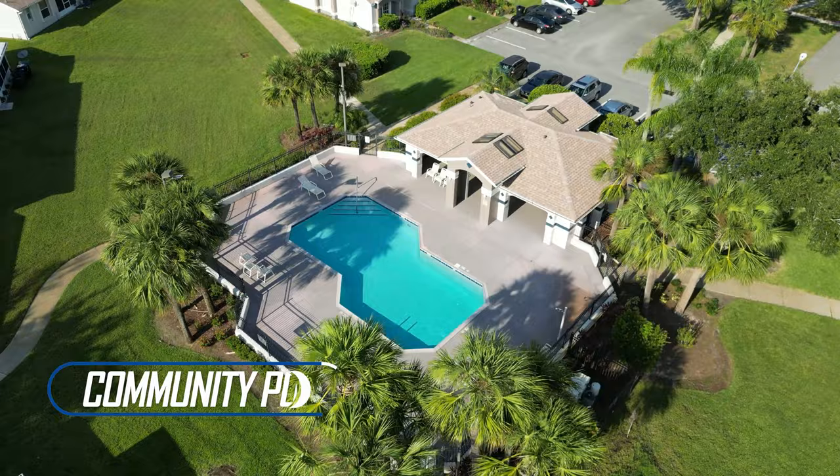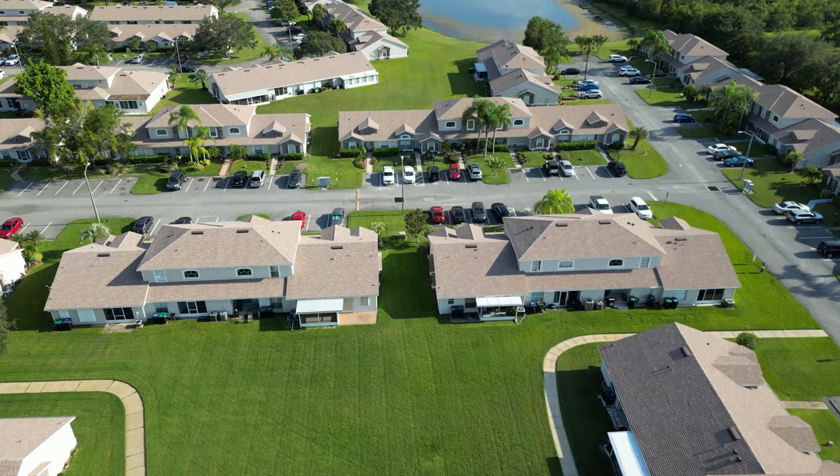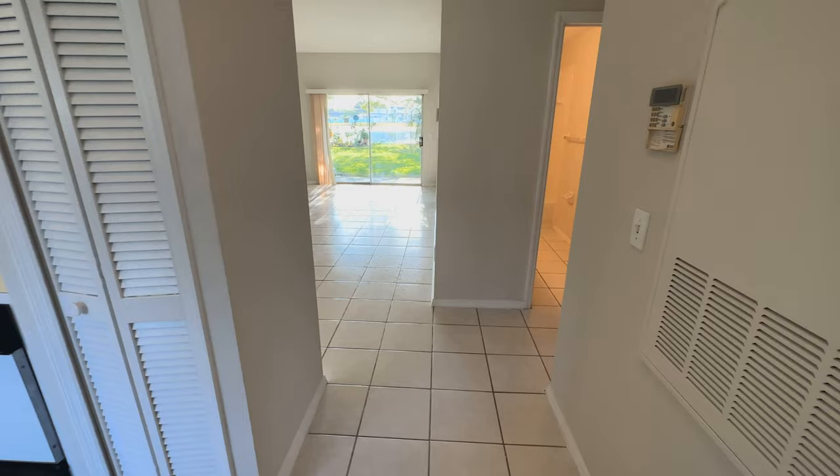Another important thing to mention about this community is that they allow short-term rentals, so if you buy this unit you can easily list it on Airbnb or similar websites. This means you can get a better return on investment if you use this property as a vacation rental. Now let's go inside and let me show you the house.